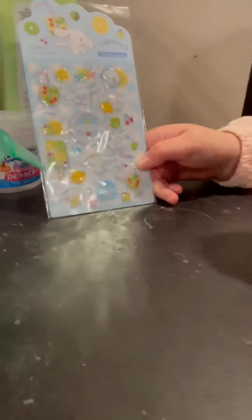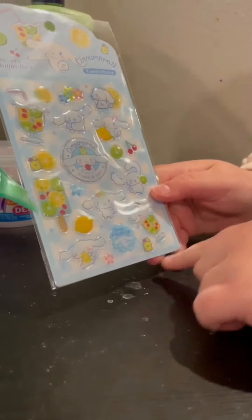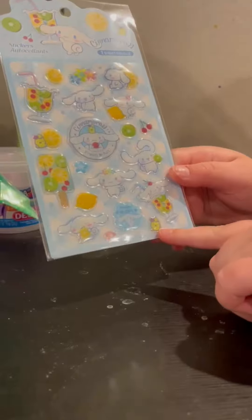Then there are some Cinnamoroll stickers. He's holding some kiwi, he's in some juice, and there's also a little chick sticker.